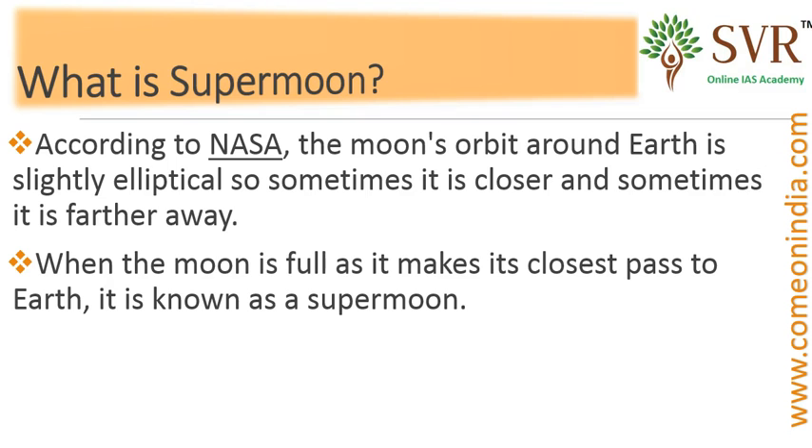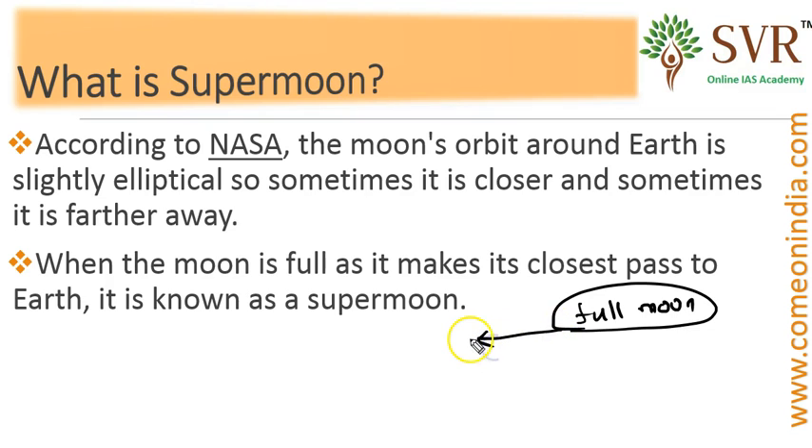Super Moon is the moon that comes very much closer than a full moon. Full Moon is the moon which is close to the earth, but Super Moon is the moon that comes very much closer to the earth.